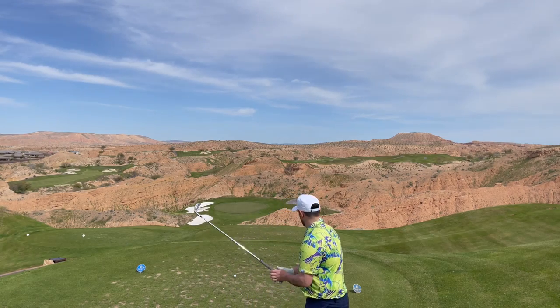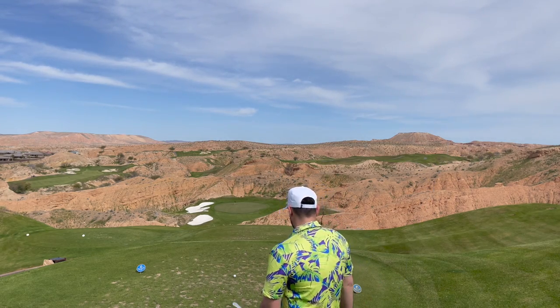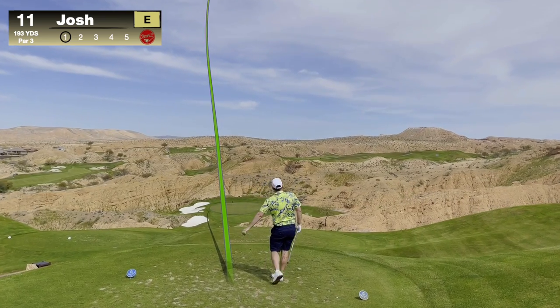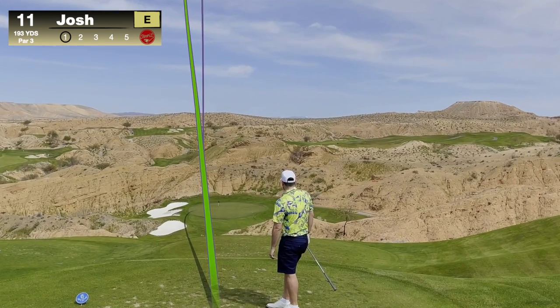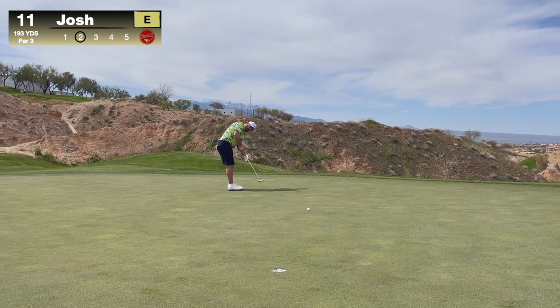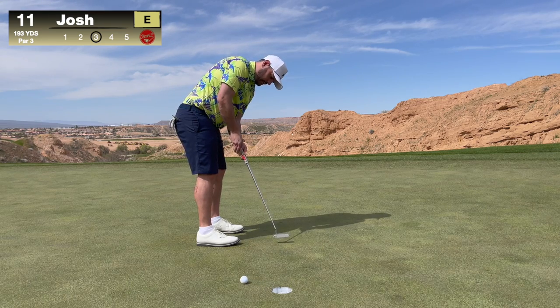Got 191 to the flag, downhill again. I don't have slope so I don't really know, but I'm gonna hit a seven iron and hopefully that's the right club. That's disappointing — little three-putt wiggle again, that's the second one this round. Thought that short one would break and it did not. One over on the back nine, one over total.